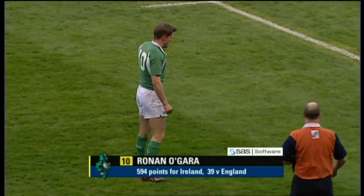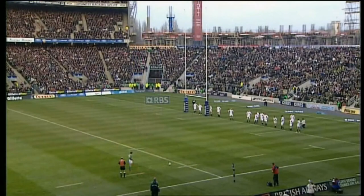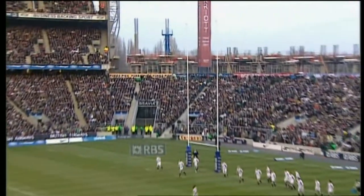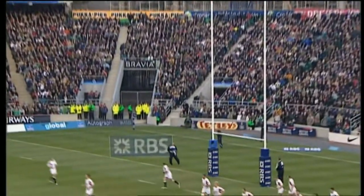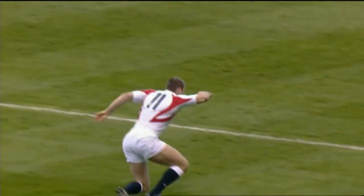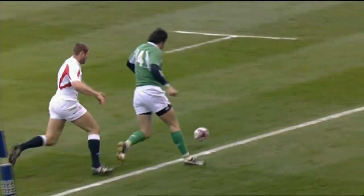O'Gara has the opportunity to give Ireland the lead. The kick swings away to the left and wide. Difficult conditions — I can't state that enough for goal kickers today. The wind is absolutely swirling around. But Ben Cohen — that will go in the dustbin rather than the scrapbook. Very difficult here, very close.